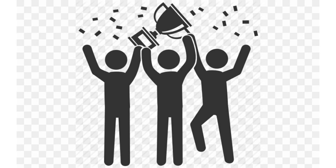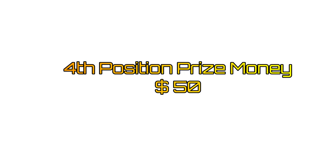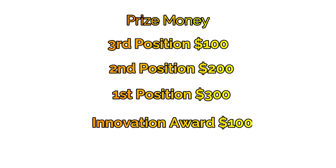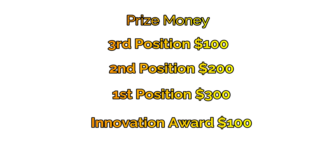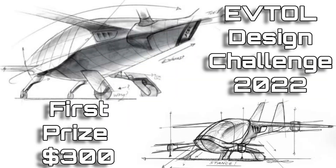So there you go — those were the winners, and they will be contacted at the same email address used for submitting their design. We did not announce it before, but we have decided to award the fourth position holders a prize money of $50. The third place prize money was $100, the second place prize money was $200, and the first position will get $300. The award for most innovative aircraft is $100. We hope next year there will be greater participation. Those who couldn't win this year can try again, and take heart from the fact that they have participated in the first ever competition of its kind. Thank you for your attention.